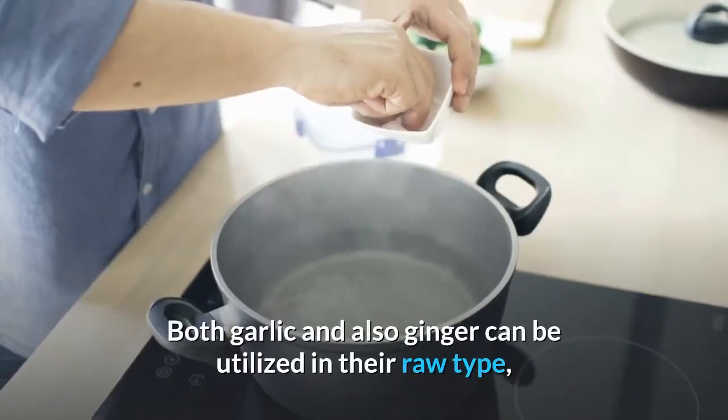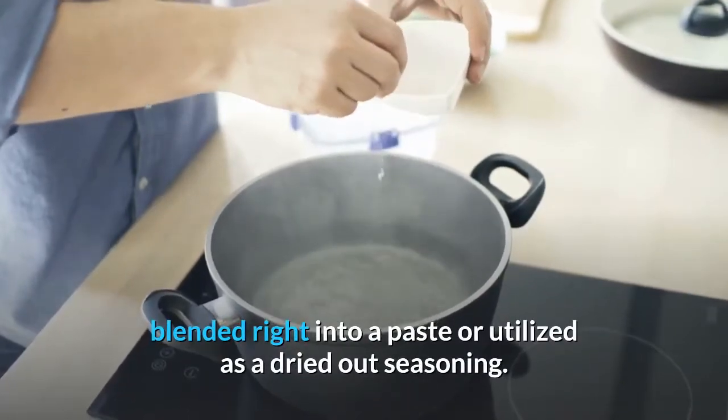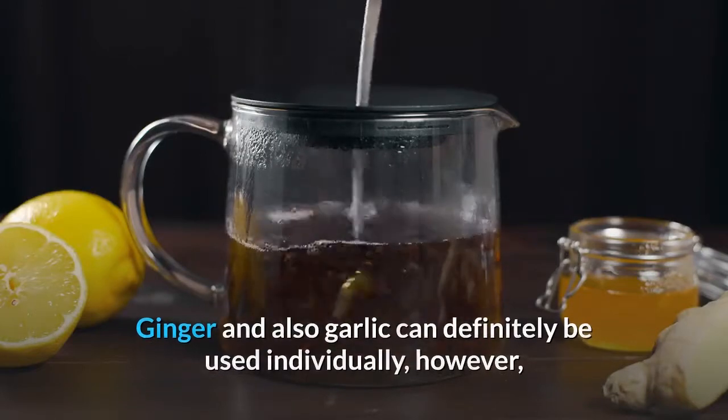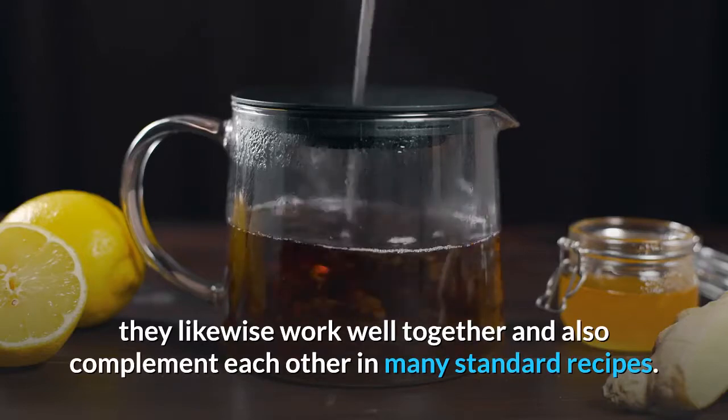Both garlic and ginger can be used in their raw form, blended into a paste, or used as a dried seasoning. Ginger and garlic can definitely be used individually; however, they also work well together and complement each other in many traditional recipes.